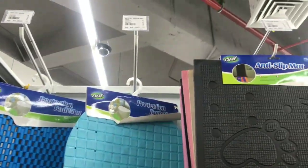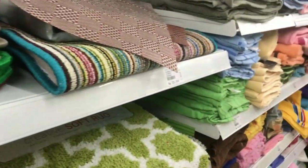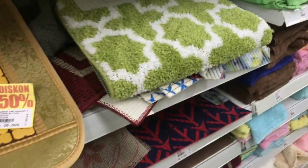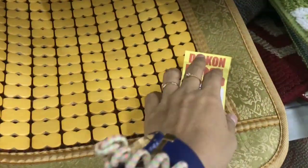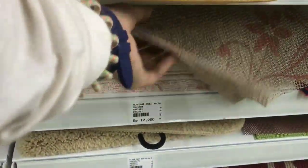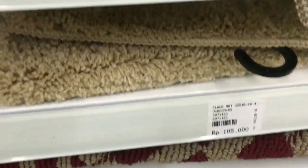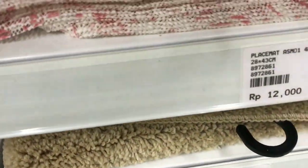Bergeser ke sebelahnya lagi. Di sini ada bermacam-macam keset dengan harga yang bervariasi dan motif yang keren abis. Ada yang lagi diskon, untuk di mobil, dan ada juga yang anti geser untuk di meja.